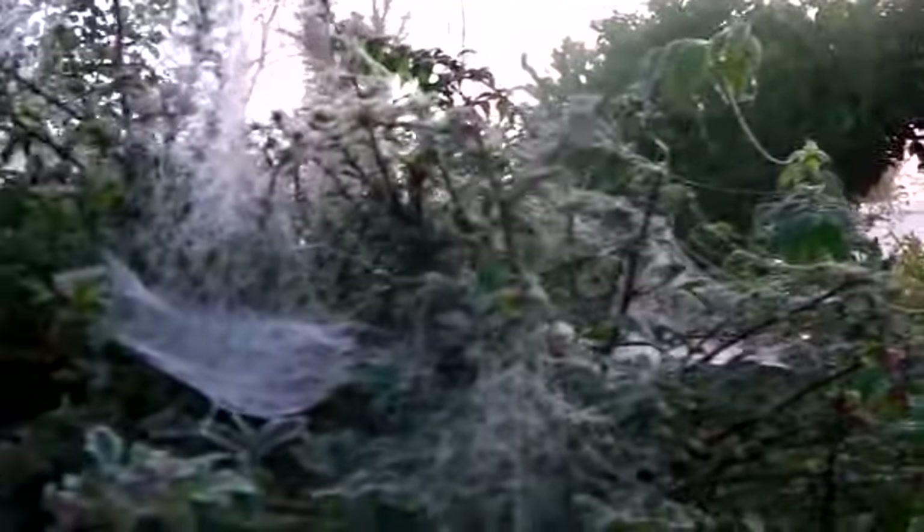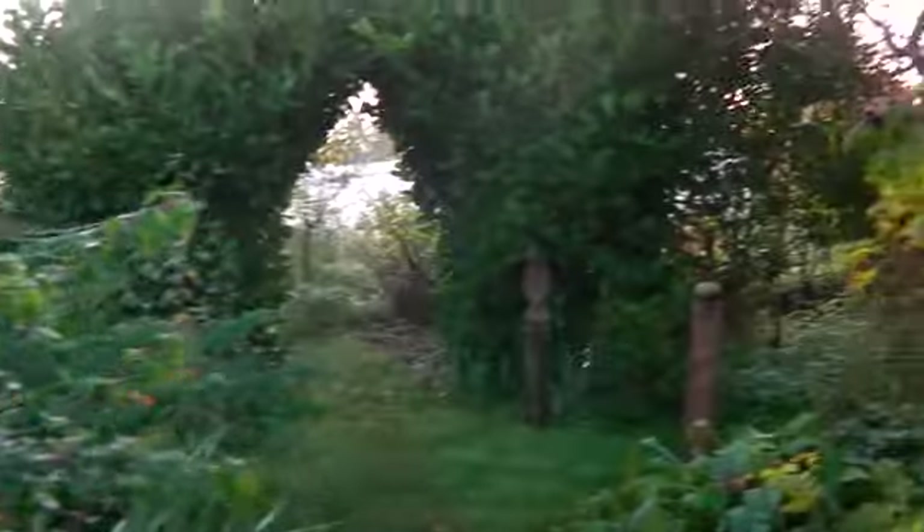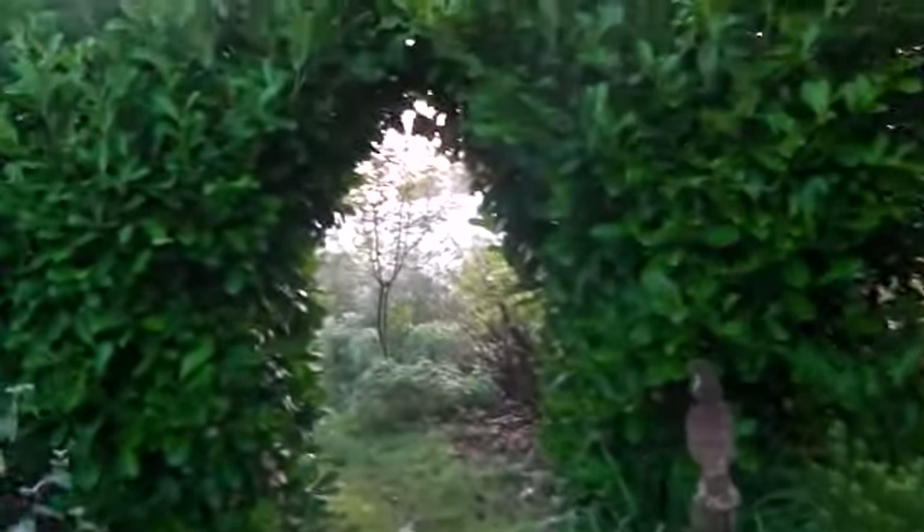Isn't that beautiful? There's a mist. It's a very misty morning, but it's very clear though as well.